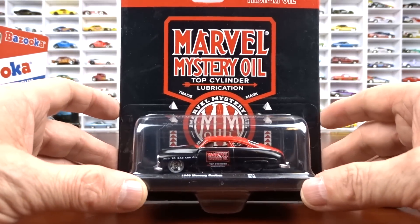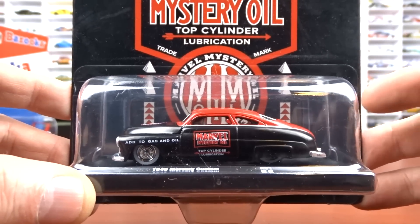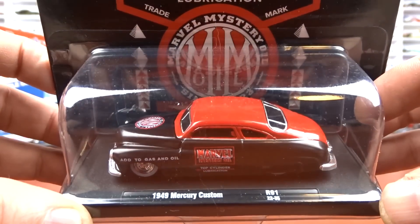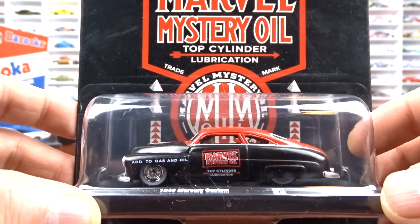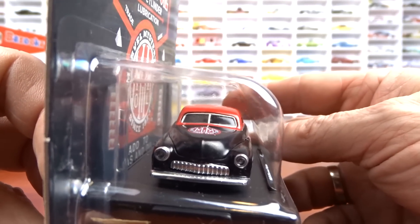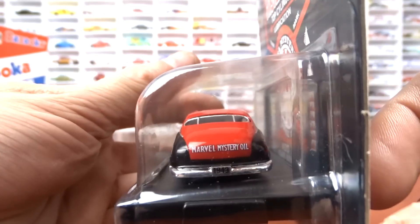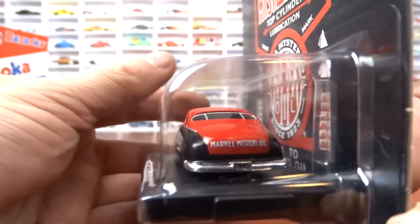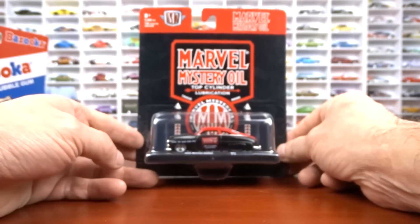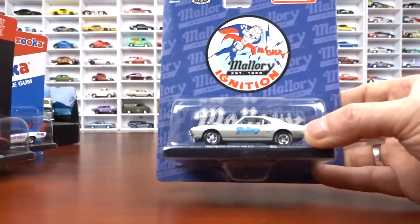We got the 1949 Mercury Custom — this casting has been around for quite some time, and it's just cool. Slammed, very nice. Black and red. Marvel Mystery Oils.